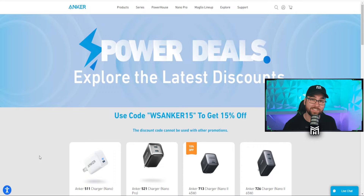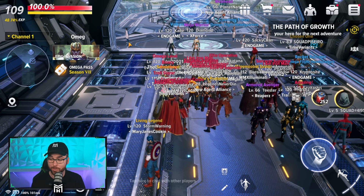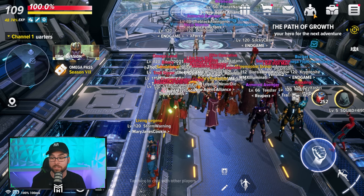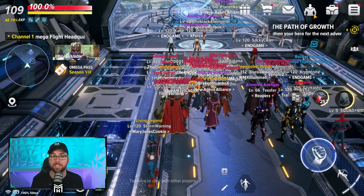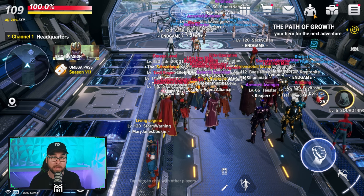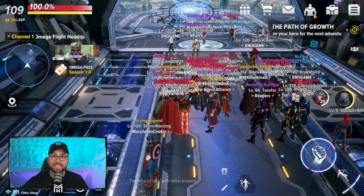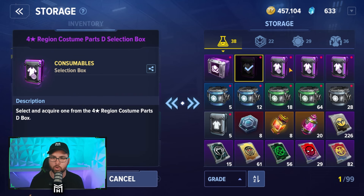Without further ado, let's jump straight into the content of this video. When the time comes and Scarlet Witch is released — which is in just a few weeks, they did say early May — you're going to want to gear your new Scarlet Witch out to the max. If you were smart, you kept your choice regional costumes that you got for your first clear of the battle challenge. You do not want to use them off the start because we have no idea which regional is going to be good for her.